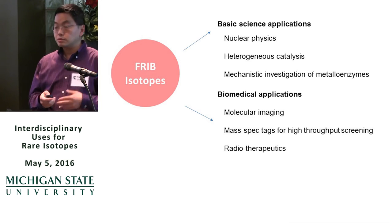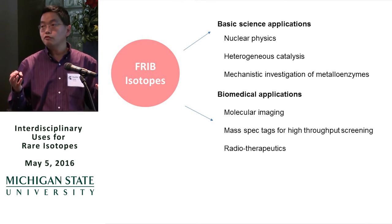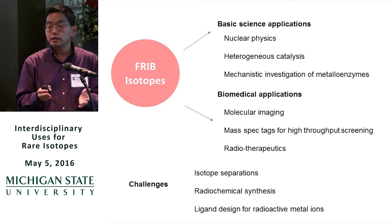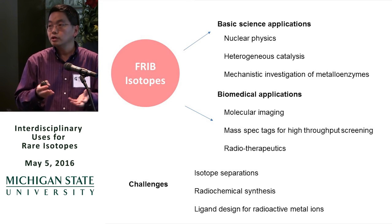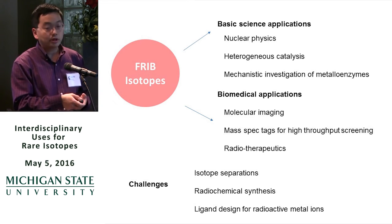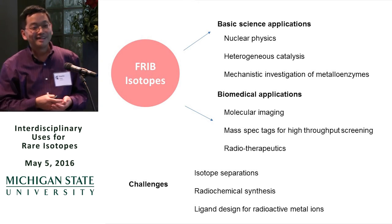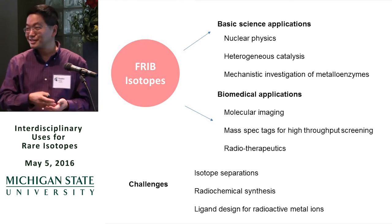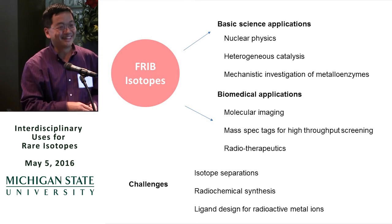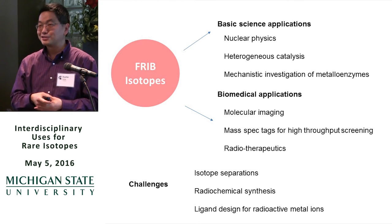One of the big challenges, especially with the chemistry, as David just talked about, is that FRIB is so powerful — you make so many different nuclides. A big challenge is how to separate these and get the isotope out in sufficient chemical purity and isotopic purity. Isotopic separation is a big need on campus, and hopefully Greg Severin, a faculty candidate, will help address the issue of isotopic separation.